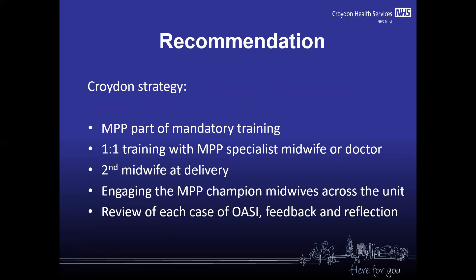Our recommendation is that manual perineal protection needs to be part of mandatory training. All clinicians need to have one-to-one training with a specialist midwife or doctor, with a focus on both theory and practice. A second midwife at the time of delivery can be helpful, so the lead midwife can fully focus on manual perineal protection and communication with the woman. We also recommend engaging a manual perineal protection champion midwife across the unit to support junior midwives or students and provide help and feedback in practice.